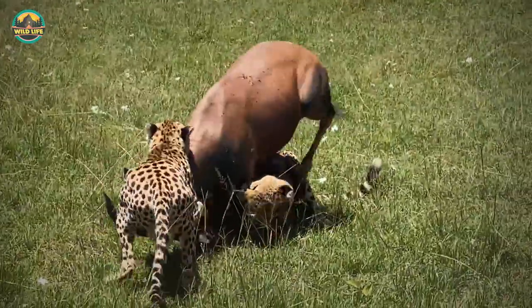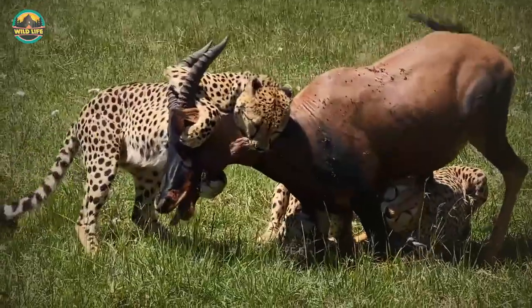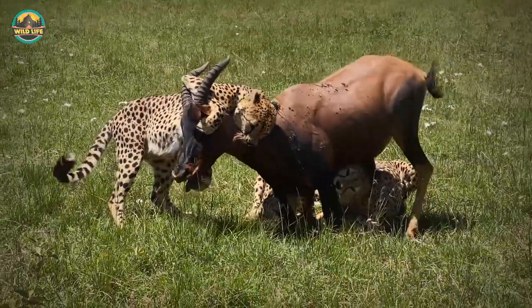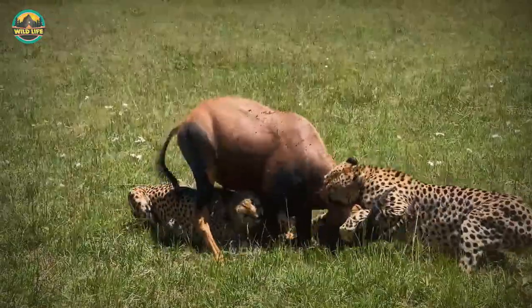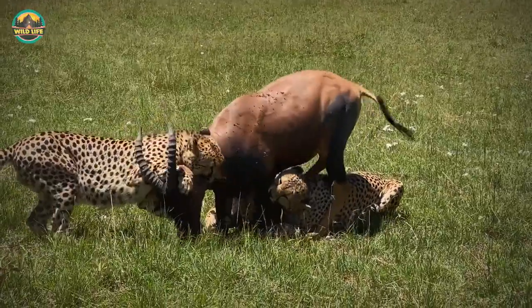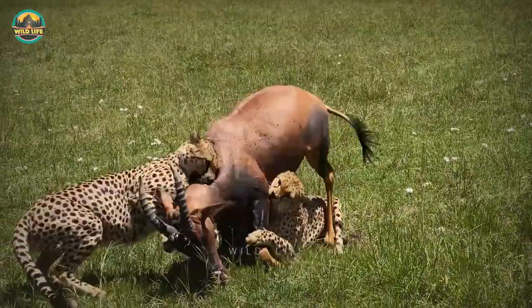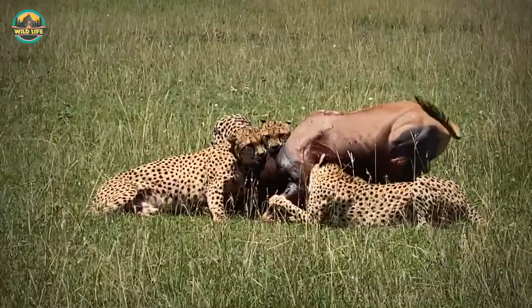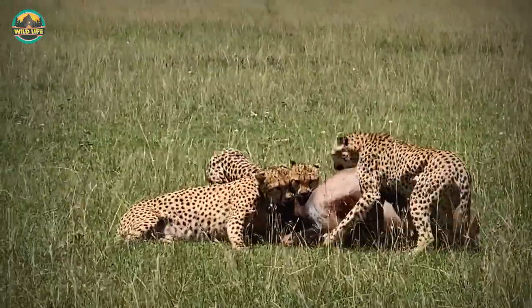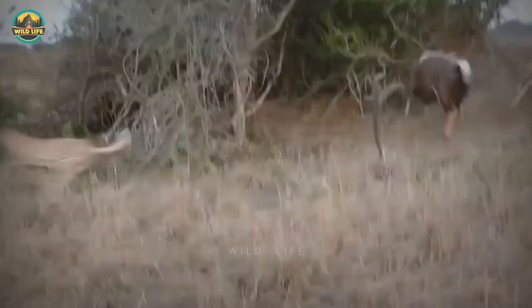Five cheetahs try to take down a strong and sturdy topi, but the topi is resisting big time. One of the cats tackles the legs while the other focuses on the neck. One of the cheetahs is dangerously positioned between the topi's horns and could be badly injured. A third cheetah joins the fight, but the topi is still up. It takes the cheetahs an eternity to take their prey down, but they finally get it done.